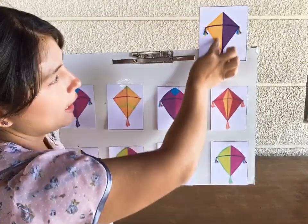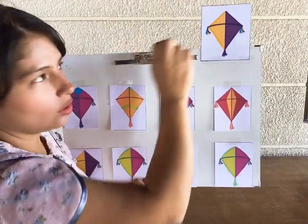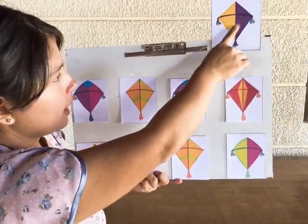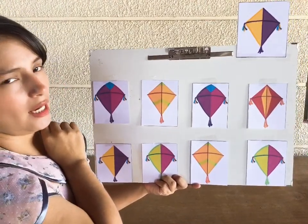Here we have yellow and purple — only two colors there. So we have to look at the kite that looks the same. Does this kite have yellow and purple?